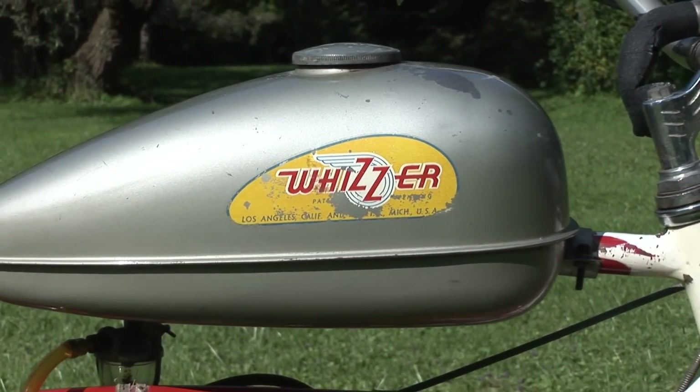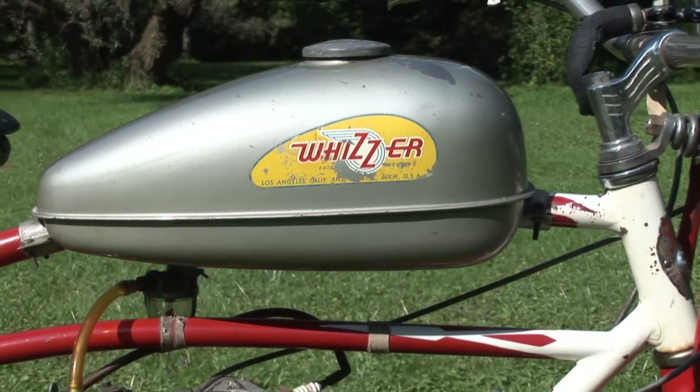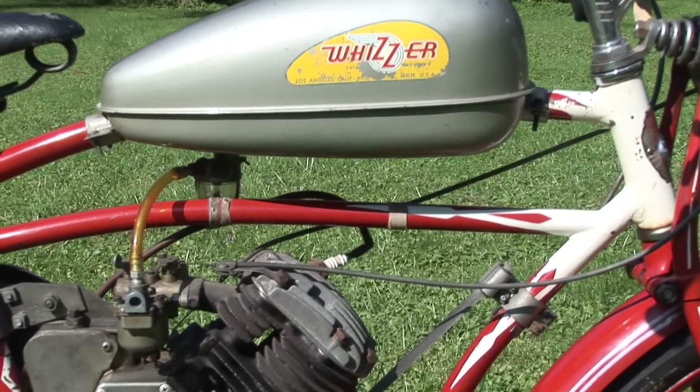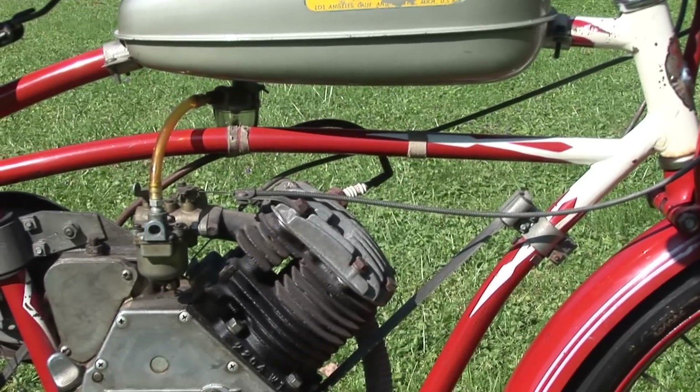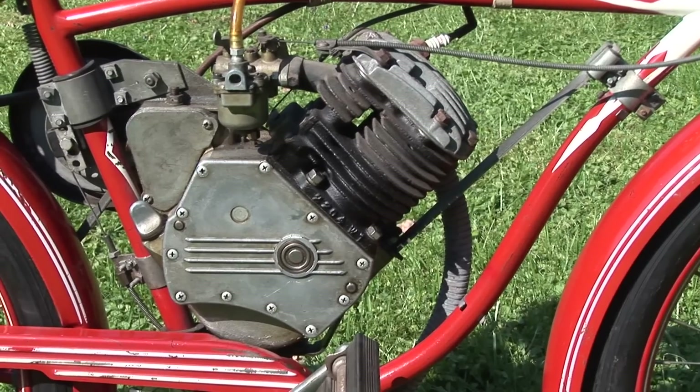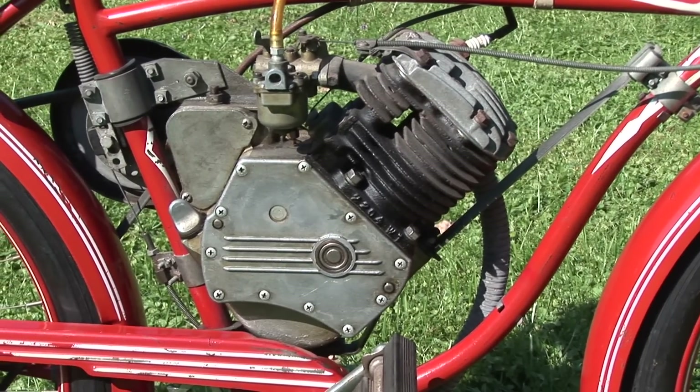In 1946 Whizzer introduced a greatly improved Model H, which sold for ninety-seven dollars and fifty-five cents and delivered two and a half horsepower. From 1946 until 1948 they sold approximately one hundred and thirty-nine thousand units.